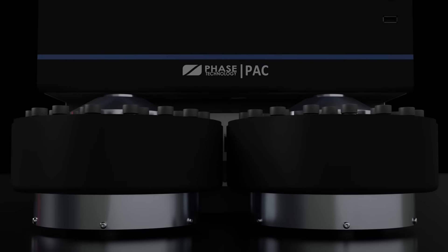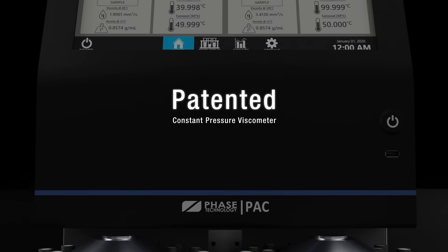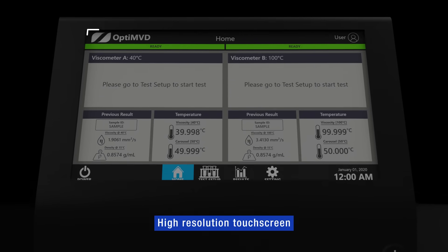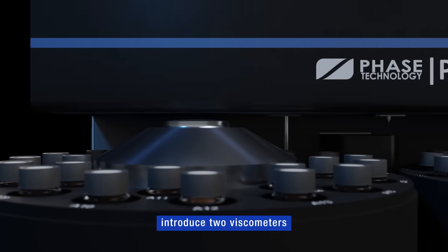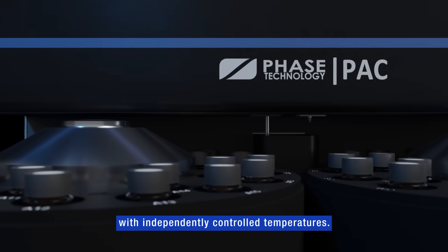Opti MVD's state-of-the-art design includes a patented constant pressure viscometer and a density meter controlled by a high-resolution touchscreen with a friendly interface. The analyzer can be configured with two viscometers and two density meters with independently controlled temperatures.